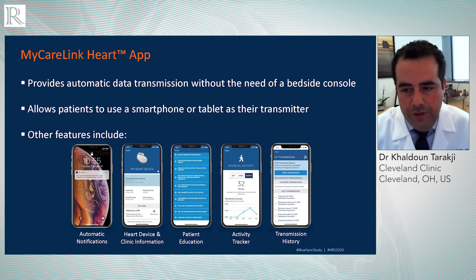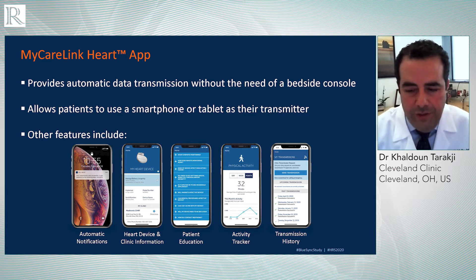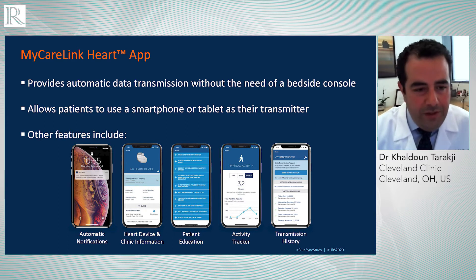In addition to the transmission technology, one of the advantages is that this all happens through a dedicated app that patients download on their phone or tablet. And for the first time ever, patients with pacemakers or defibrillators have visibility to some of the data from their device. Through the app, you get an automatic notification that your transmission was sent. We see a lot of patients who tell you they have no idea whether the transmission is actually happening or not. So even the simple reassurance that the transmission took place means something to the patient.